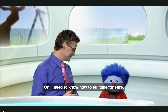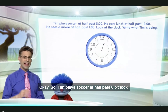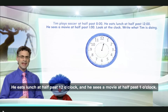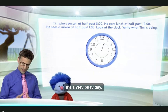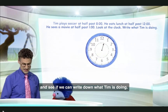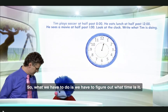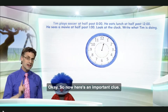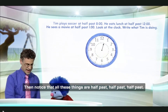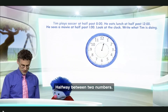I need to know how to tell time for sure. Alright, let's take a look at the question. So Tim plays soccer at half past eight o'clock. He eats lunch at half past twelve o'clock. And he sees a movie at half past one o'clock. Oh, that's a busy day. Now our job is to look at this clock, which just has the hour hand on it, and see if we can write down what Tim is doing. So we have to figure out what time it is. Here's an important clue: if we only see the hour hand, then notice that all these things are half past, half past, half past.